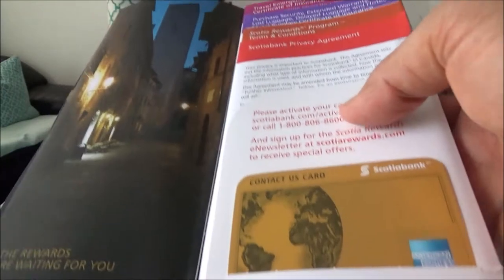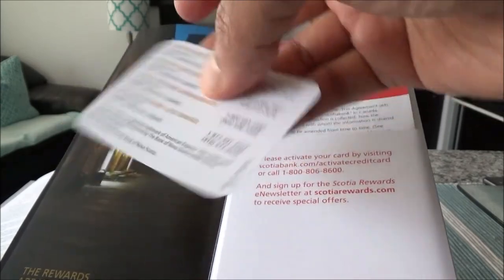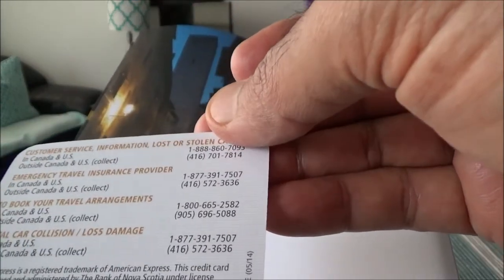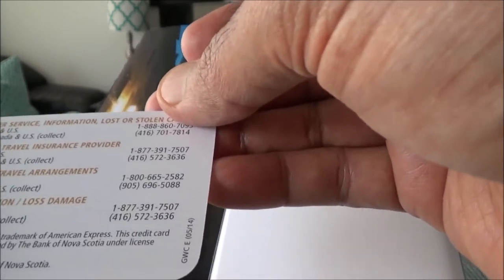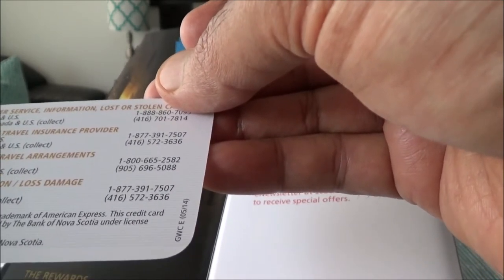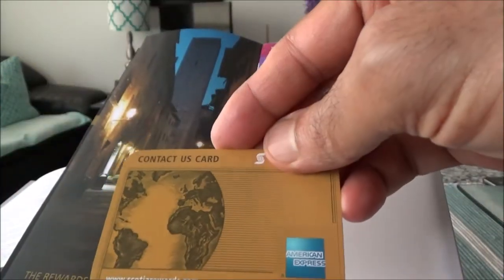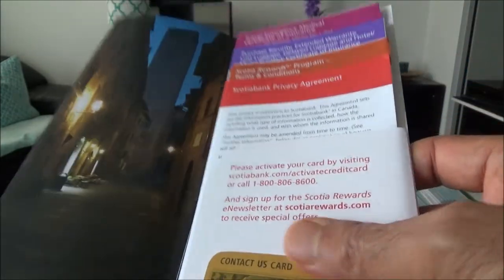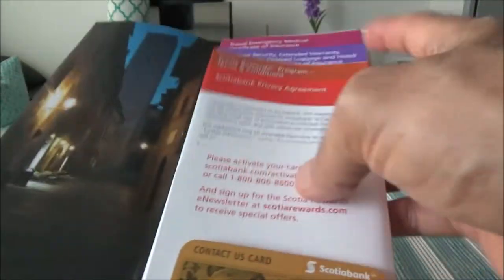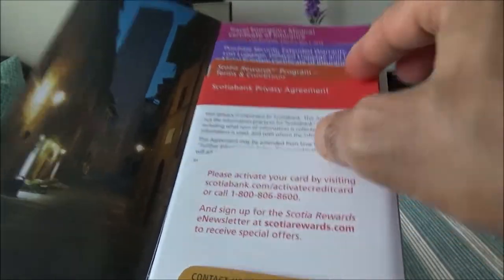Now we have some pictures and here is a reference card with contact numbers listed on the back — for example, customer service, emergency travel insurance provider, concierge services, rental car collision. This is good to have in your wallet or bag if you are traveling with this card and using these features.